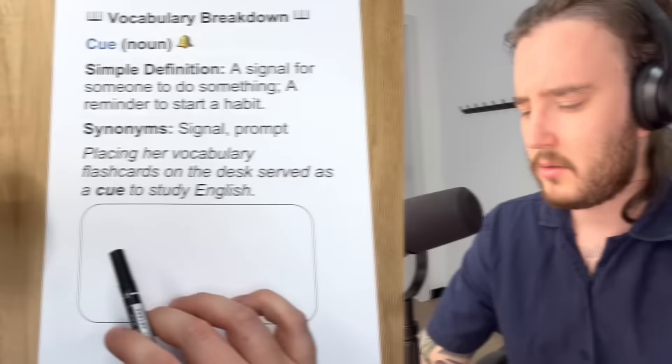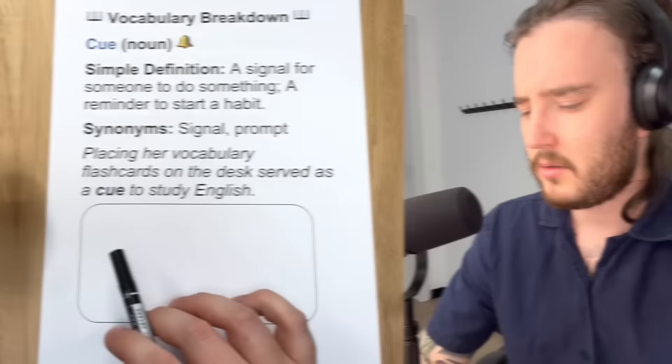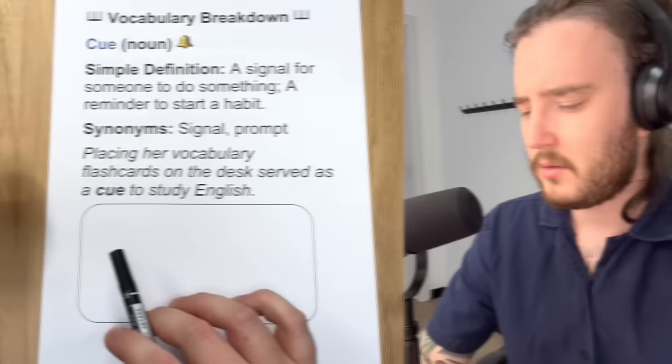If you are a channel member following along at home, you can draw this picture or a similar picture that helps you remember this word in your own way. Our next word is friction. What does that mean?